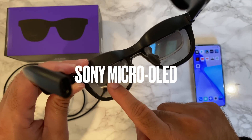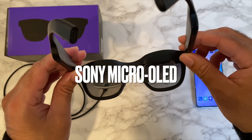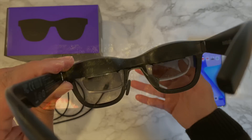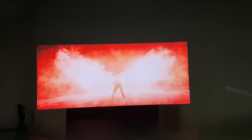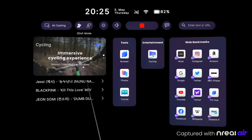You have two 1080p Sony micro OLED displays which produce a virtual 201-inch display that feels around four to six meters away from your eyes. The screen quality is far greater than anything I have tested in the VR world — this is incredible technology.